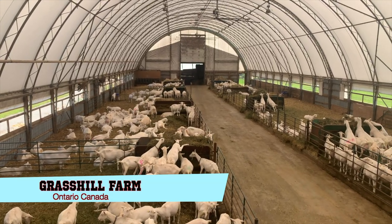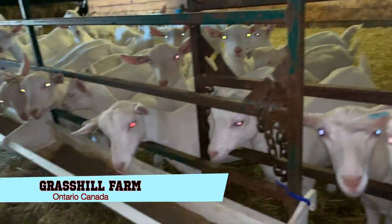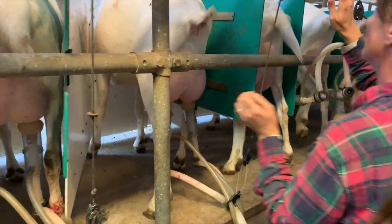This farm is always one of our goals to visit. We've always watched it. He has a satellite farm in Trinidad, so now we want to see exactly how he set up and how he does what he does.